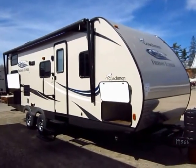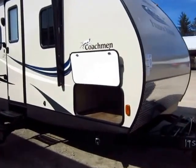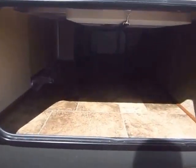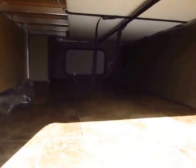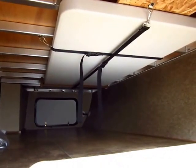Every trailer is the best at something — they're all the best for different reasons. What makes the Freedom Express special? That's what I want to focus on, because you can talk to ten different guys at ten different dealerships and they'll always say their camper is the best, and they're right for different reasons — but that's what they don't tell you. It's the details.